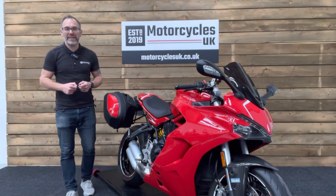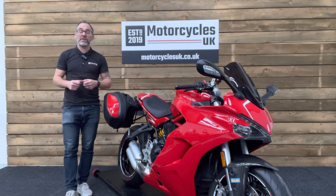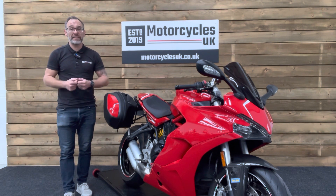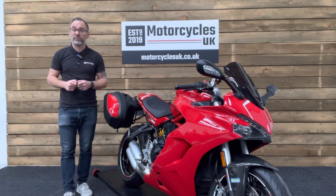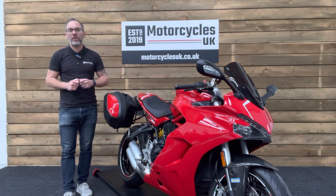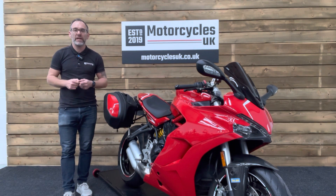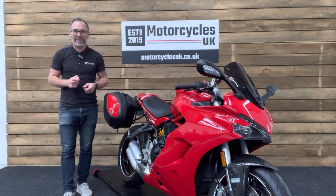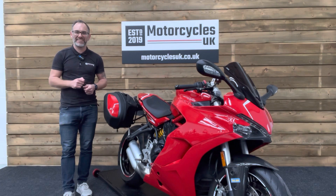Here at Motorcycles UK all our bikes come with the current MOT, a service if required at time of sale, and a thorough safety inspection. We're also delighted to offer nationwide delivery — please contact us for a quote. If you're interested in this stunning Supersport, please get in touch either by phone or via the website. We'd be delighted to take your enquiry. If you've enjoyed this video please remember to like, share, and subscribe to our YouTube channel. Thanks for watching and we'll see you soon.